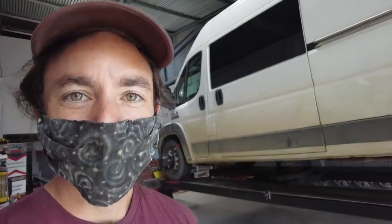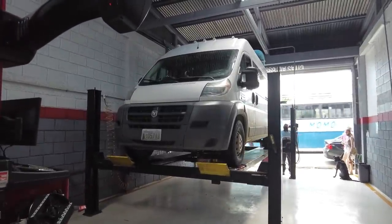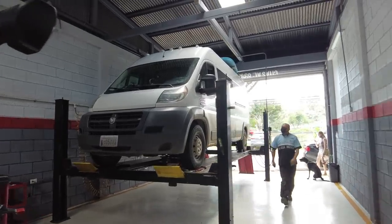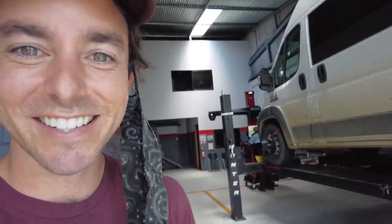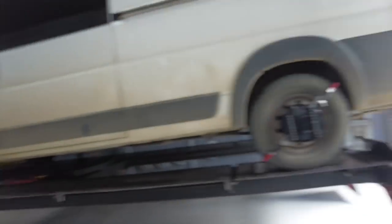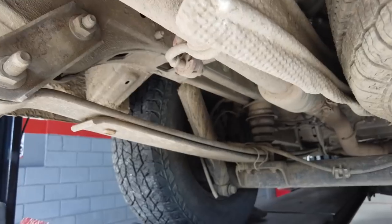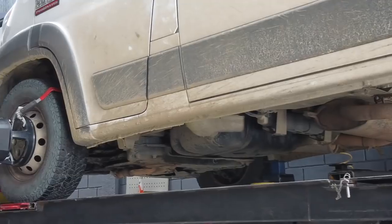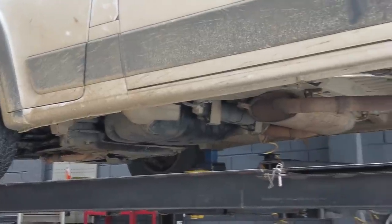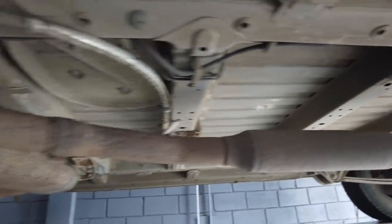Anytime you do suspension stuff, you have to get an alignment after. So here we are. I am always impressed with this alignment process. Guy just cranks it out quick. You got to put these things on and those flashing red lights are pinging off of them to give you the exact measurements of where the alignment is. And as for that phantom noise underneath, I don't even know. Good chance to take a peek though.